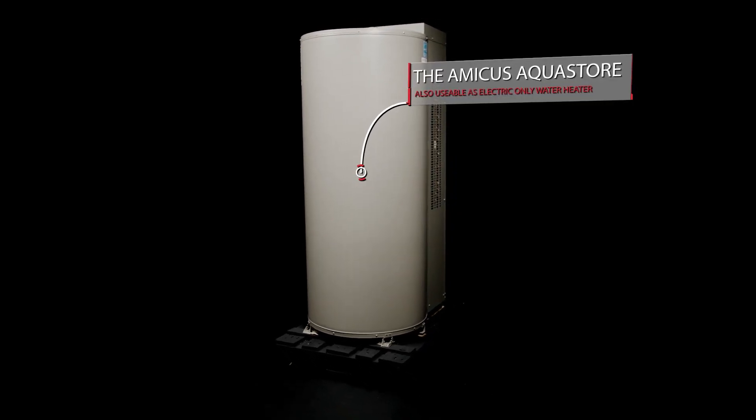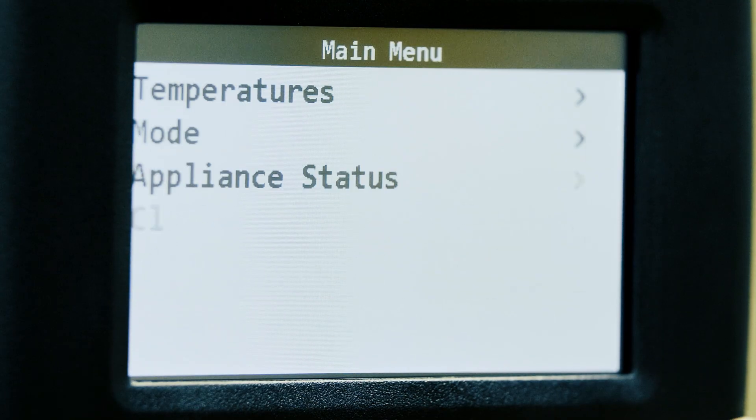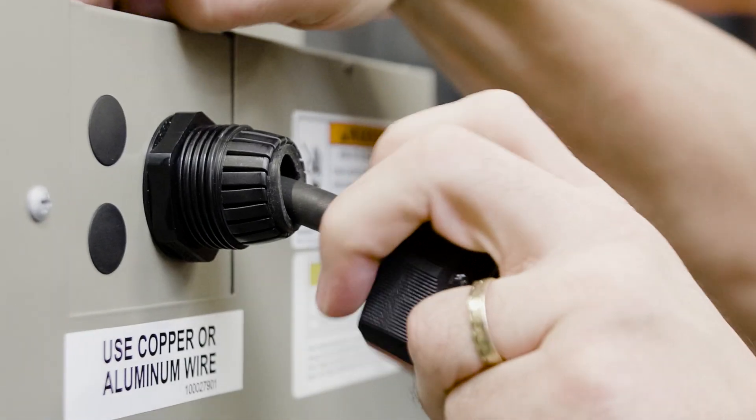The monoblock design of the Amicus AquaStore makes for a quick and easy install, so it's perfect for quick replacement projects as well as new installs.